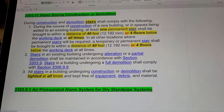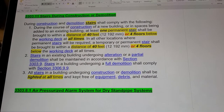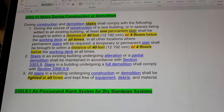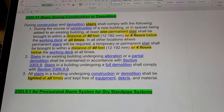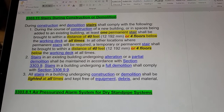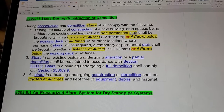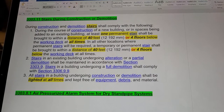Section 3303.11: Stairs During Construction or Demolition. During construction and demolition, stairs shall comply with the following: during the course of construction of a new building, or in spaces being added to an existing building, at least one permanent stair shall be brought to within a distance of 40 feet or four floors below the working deck at all times in all locations where permanent stairs will be required.